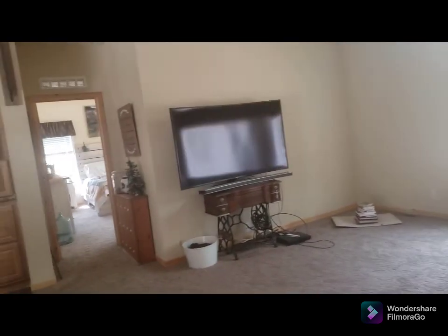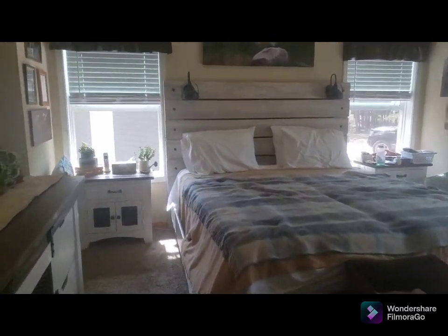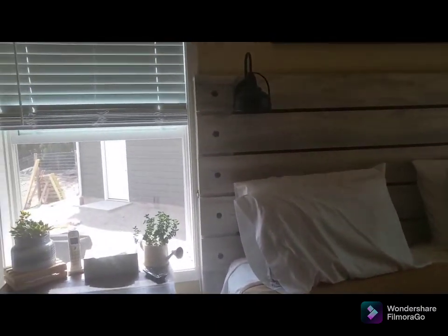The painter is here painting the garage so I'll show you that later. I don't know if you remember, but the garage was like a green color.